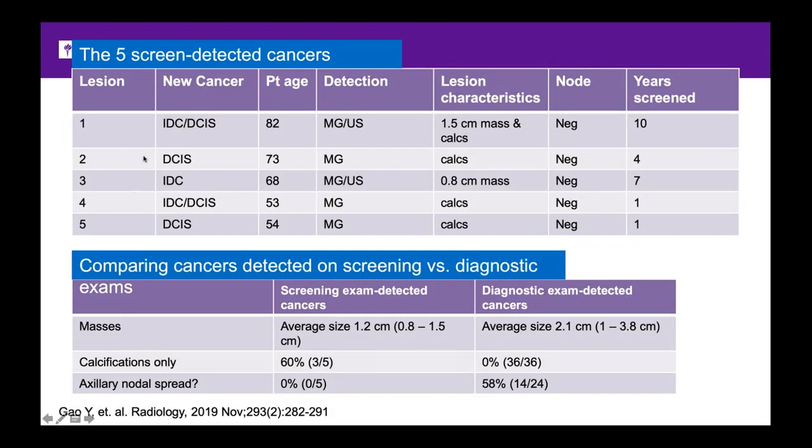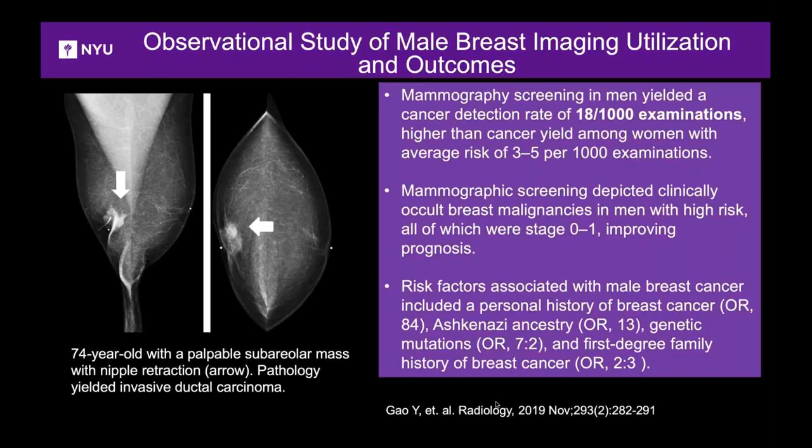Looking at screen-detected cancers: they were mainly DCIS and small invasive ductal carcinomas. Most importantly, all were node negative — early cancers presenting as calcifications or small masses. Compared to diagnostic mammograms for lumps, the screen-detected tumors were smaller (1.2 cm vs. 2.1 cm), and unfortunately 60% of the lump presenters already had metastasis to axillary lymph nodes. Our study showed a high cancer detection rate of 18 per thousand — much higher than the typical 3–5 per thousand — and screening mammogram finds early-stage 0–1 cancers, which we hope translates to improved prognosis.